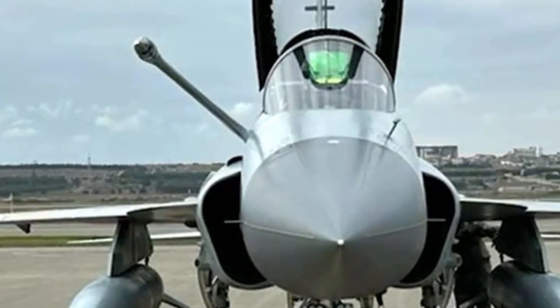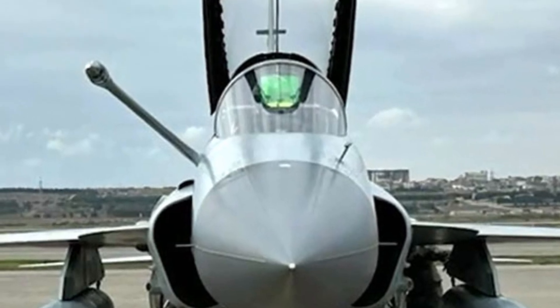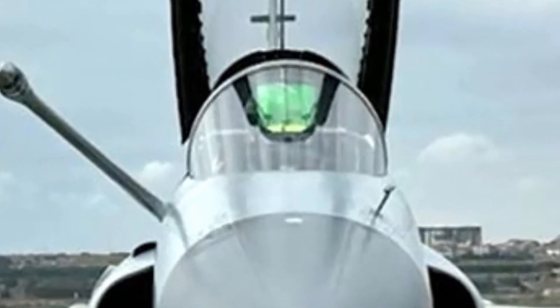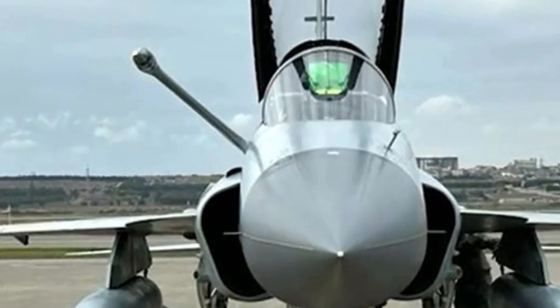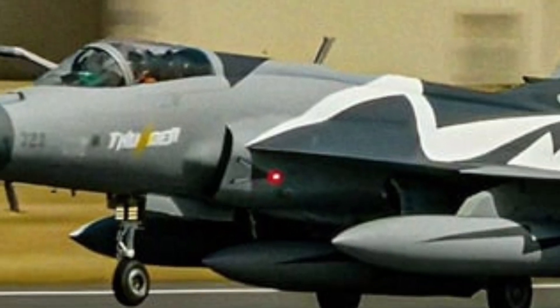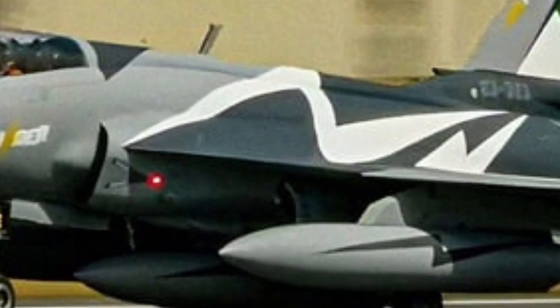From a strategic perspective, the JF-17 Thunder plays a crucial role in strengthening air defense independence. Countries operating this aircraft are not overly dependent on a single foreign supplier for upgrades or spare parts. This strategic flexibility is especially important in today's complex geopolitical environment. The 2025-2026 JF-17 represents a balance between performance, sovereignty, and cost-effectiveness that few other fighters can match.